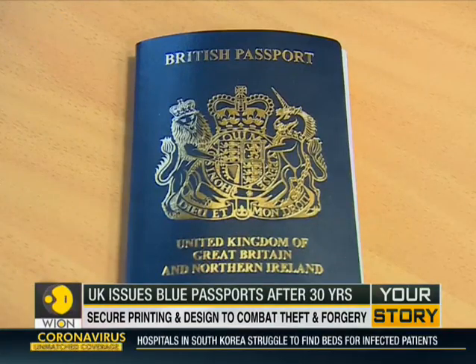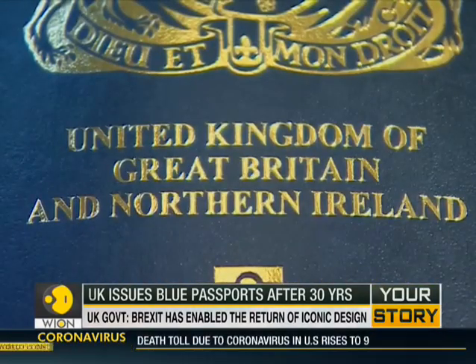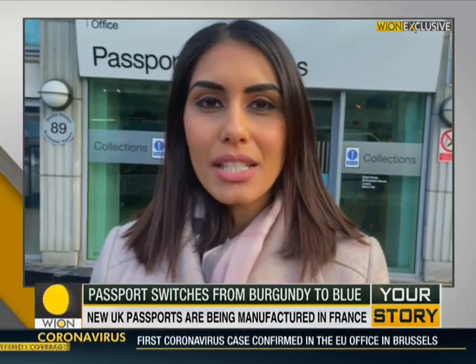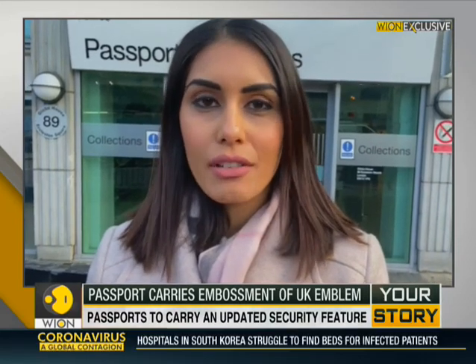The first blue passports are being issued this month following the UK's departure from the European Union. It is the first time in almost 30 years that blue passports will be issued, replacing the burgundy one which was rolled out in 1988. Britain was under no obligation to adopt the burgundy passport like other EU countries, but did so in unification. Now the post-Brexit blue colour signifies independence and sovereignty, two of the key areas voted for in the EU referendum.